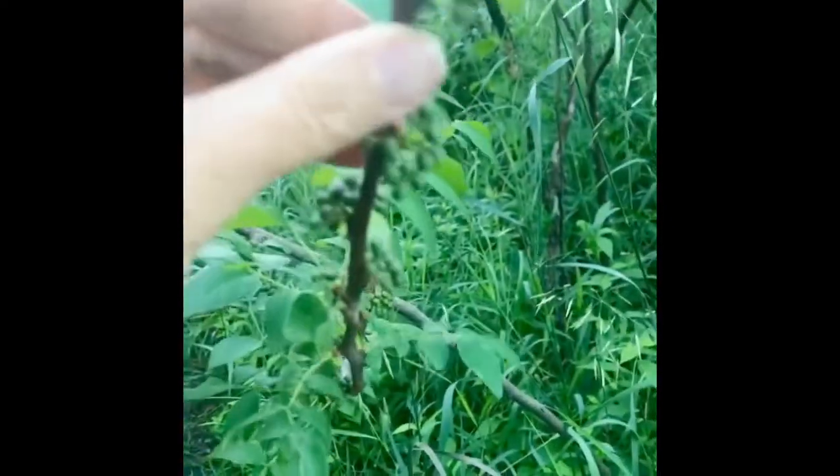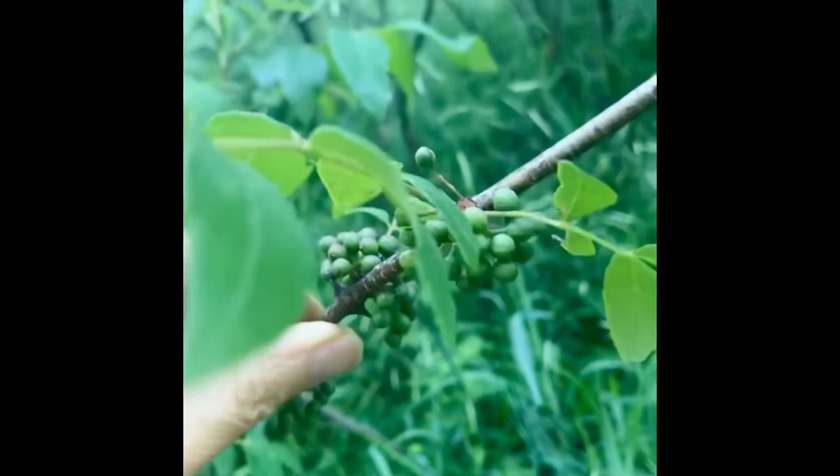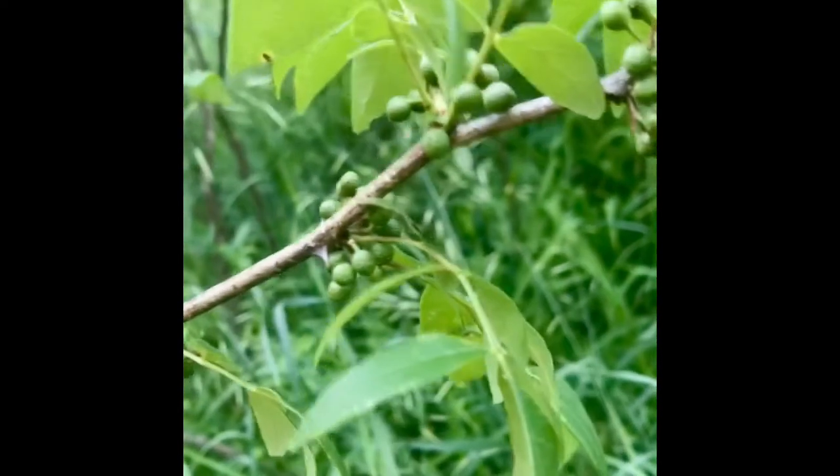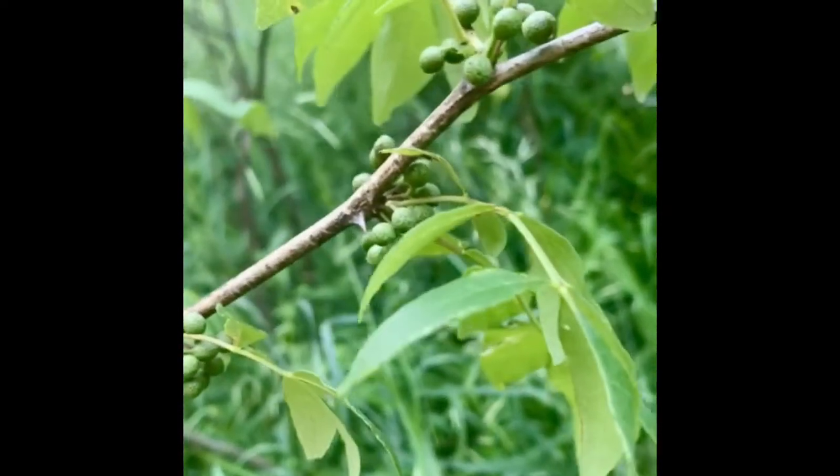I did some research and found out that it is actually northern or common prickly ash, and it is good for us medicinally. It also smells amazing.